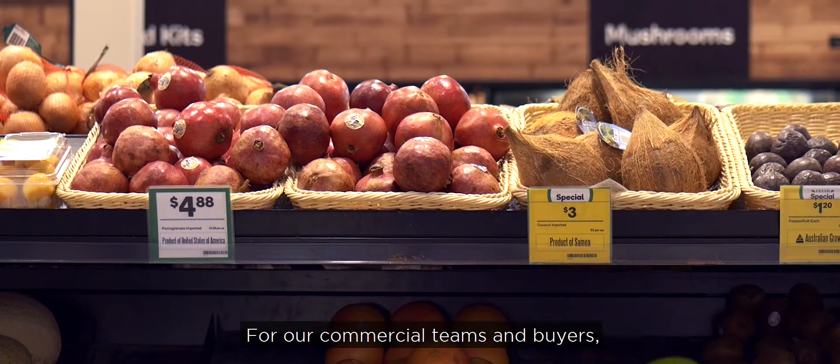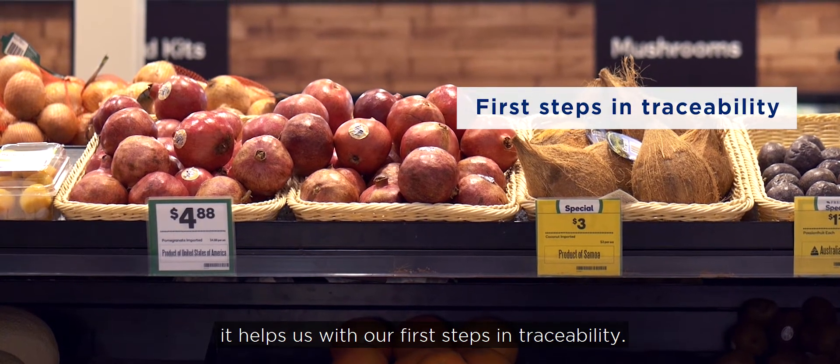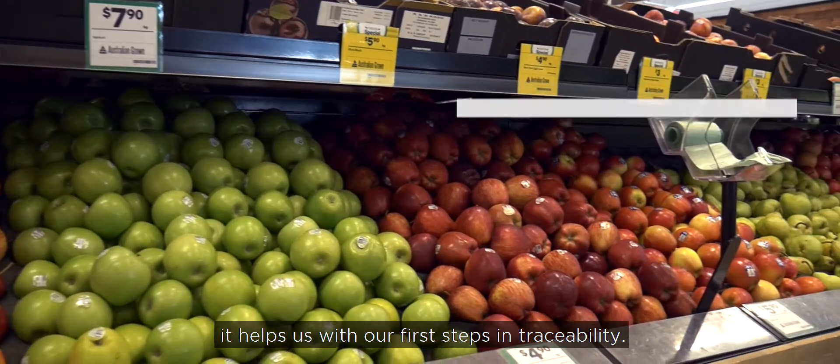For our commercial teams and buyers, it helps us with our first steps in traceability.